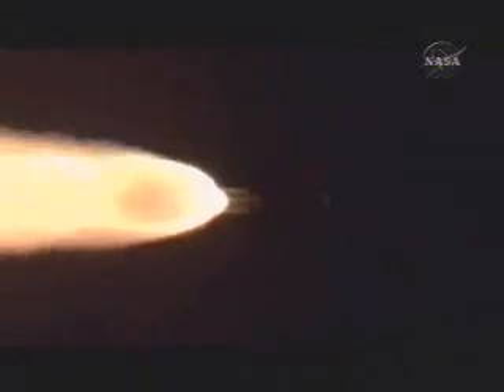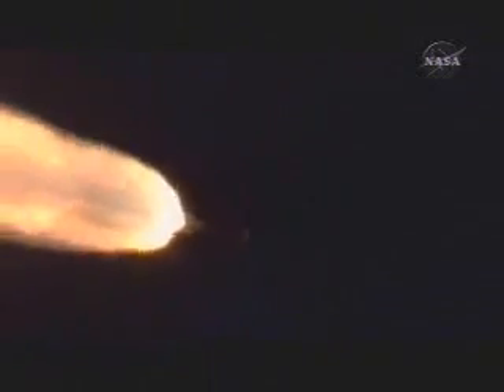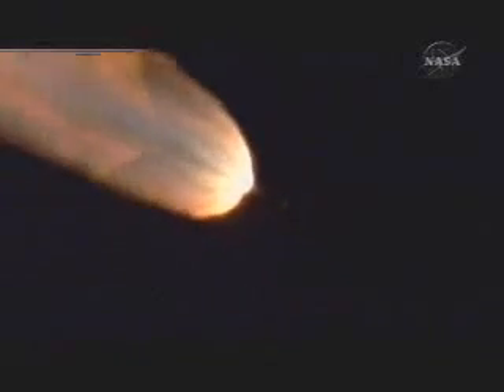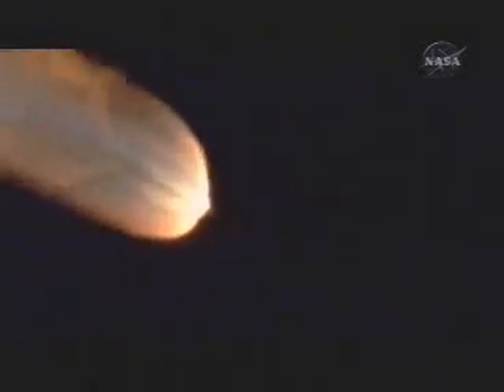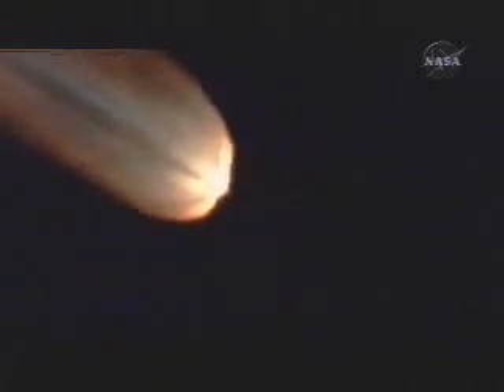Coming up on T-plus 90 seconds. Both verniers and the main engine chamber pressures are still strong. Vehicle is now 17 miles altitude. Solid motor burnout.